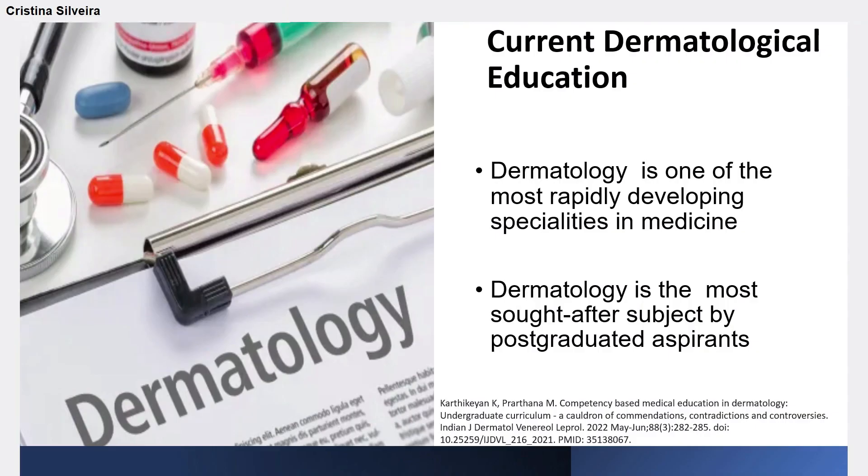First of all, you should know that dermatology is one of the most rapidly developing specialties in medicine, and also the most sought-after subject by post-graduate aspirants. Despite the expanding field of dermatology, and even after curricular reformulation, the time devoted to teaching dermatology has decreased or stayed the same.